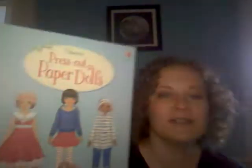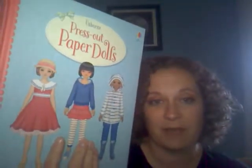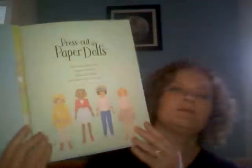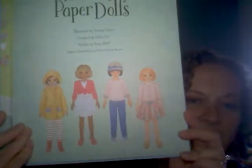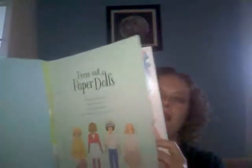Press Out Paper Dolls — if you're familiar with our Press Out Paper Town, we also have a new Press Out Paper Farm, and then this one is paper dolls, which I love. It's got four dolls, and I love that they're multi-ethnic. It's got over 50 outfits for the dolls to wear. The book also has fold-out pages on both sides that are scenes you can use with your paper dolls.